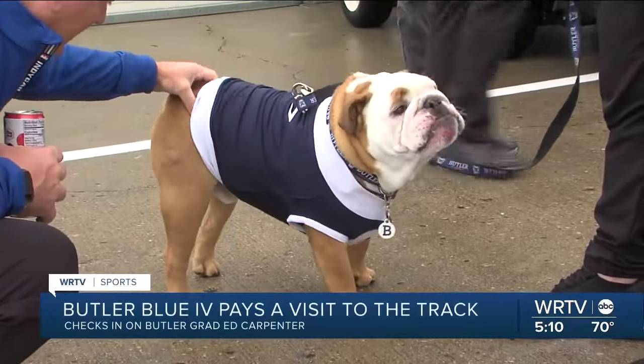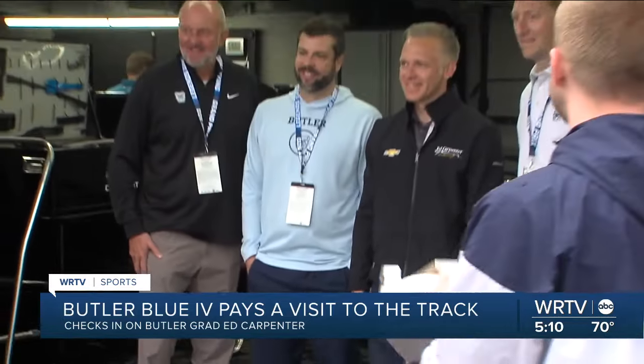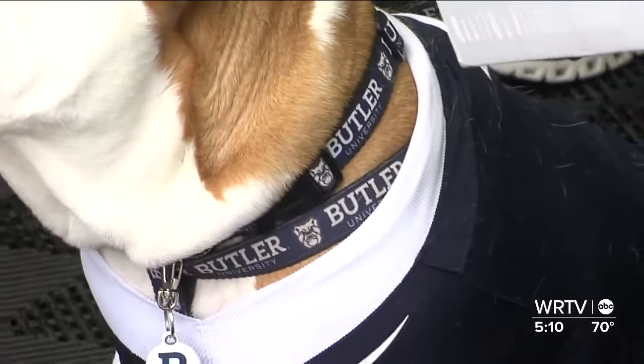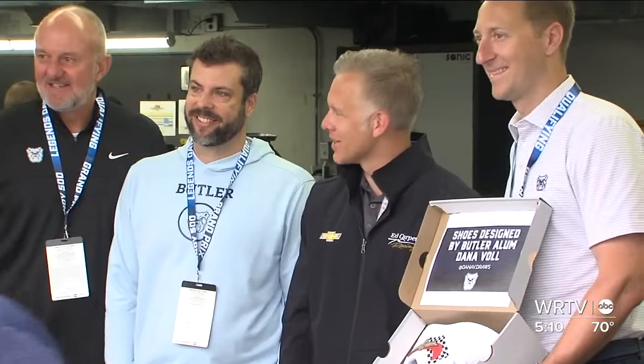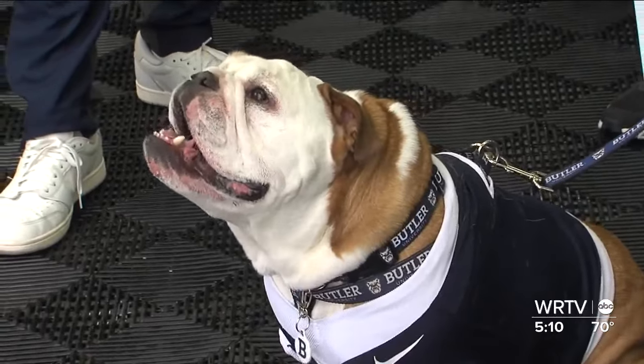Here's one way to brighten up a rainy day at the track: Butler mascot Blue Four, the famous bulldog, and members of the athletic department made their annual visit to Gasoline Alley to check out the garage of Butler grad IndyCar driver and team owner Ed Carpenter. It's always fun to connect my past with Butler to the present with what I do in IndyCar and just bring two great institutions together. It's been amazing to get an education of the car and their whole process — it's really fascinating and a lot goes into that. Ed Carpenter Racing hopes to qualify three drivers for the Indy 500: Ed, Christian Rasmussen, and Rina Svike.